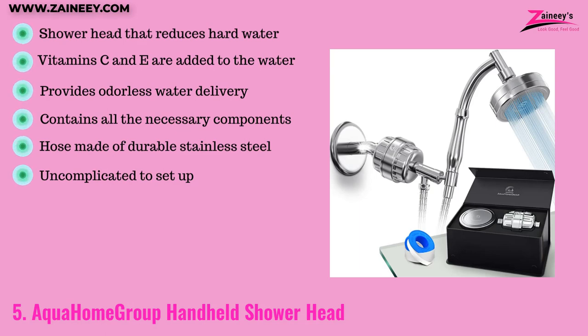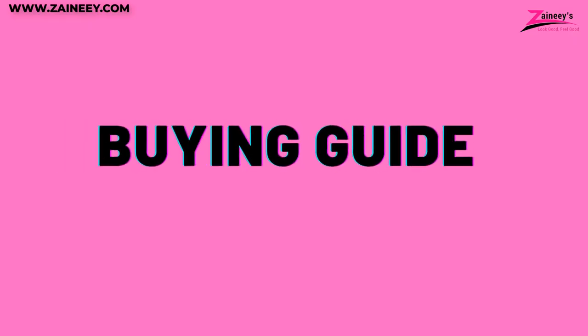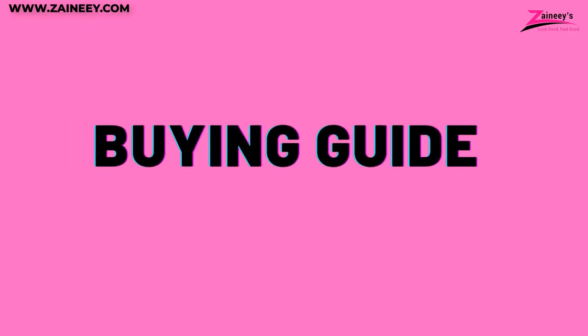Baby and companion animals like cats and dogs may benefit from a bath using this versatile showerhead. The pros are: it reduces hard water, adds Vitamin C and E to the water, provides odorless water delivery, includes all necessary components, has a durable stainless steel hose, and is easy to set up. The cons are: it is perhaps a tad on the heavier side and may have possible future leakage.